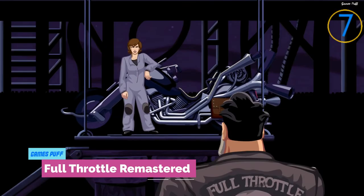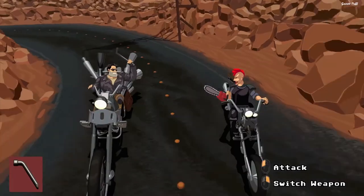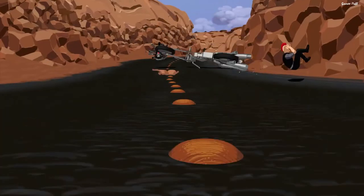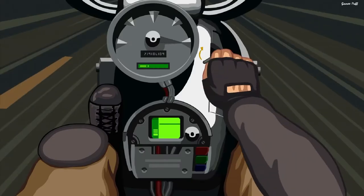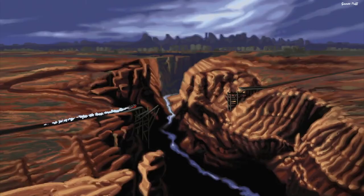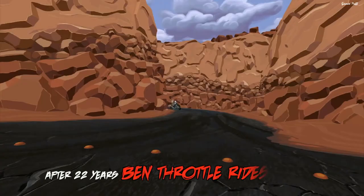Next up we have Full Throttle Remastered. If you've been playing video games since the early 1990s, you may recall Full Throttle. When it was first launched on PC in 1995, this LucasArts game was a smash hit. It has subsequently been given a complete makeover to bring it up to contemporary standards, and it has been released on consoles.